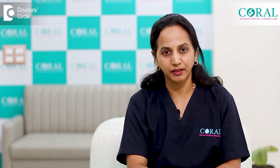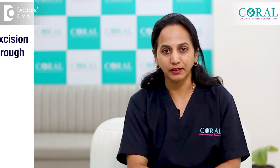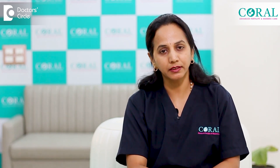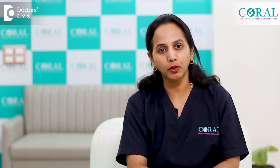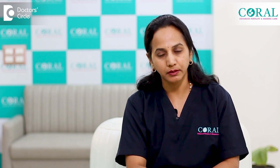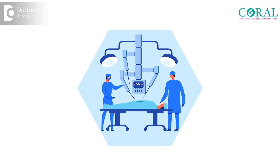Ovarian cyst excision can be done either with the help of laparoscopy or through open surgery. It is an era of laparoscopic surgeries, and including cancer surgeries, we are able to do everything with laparoscopy. Laparoscopy is a minimally invasive surgery wherein we have small nicks so that a camera and small tubular instruments can be introduced inside the abdomen, and through that we work and remove the cyst or whatever is present inside the abdominal cavity. Now there is robotic laparoscopic surgery as well.